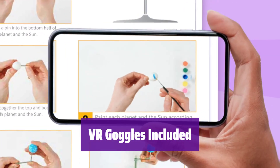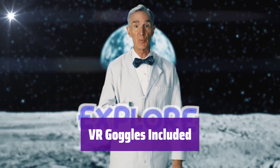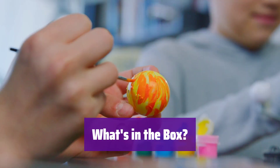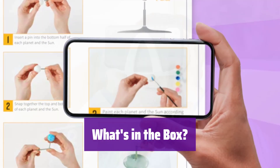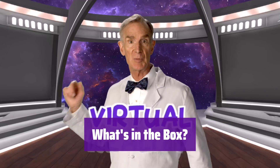It includes hands-free goggles for an immersive experience — they're compatible with most smartphones, just download the app and get started. This 135-piece set has everything you need for games, activities, puzzles, and crafts. It fosters play-based learning through interactive science.